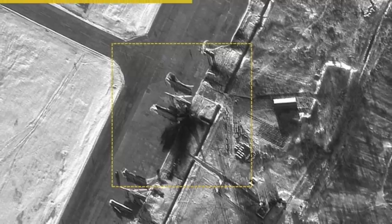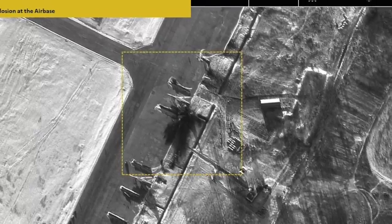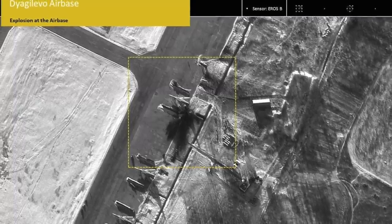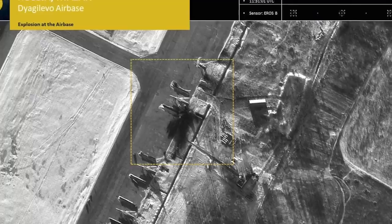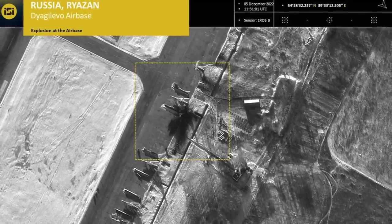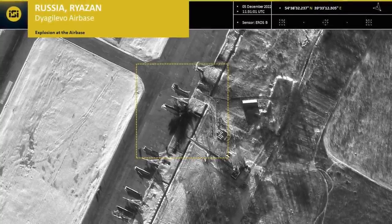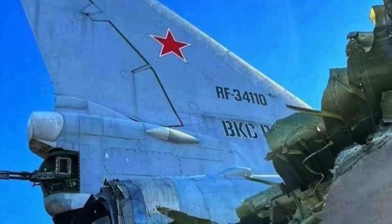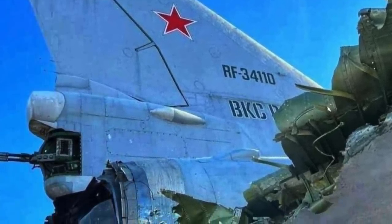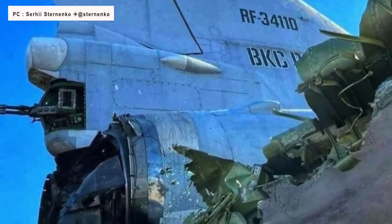Satellite imagery published by Imagesat International shows a damaged Tu-22M3 Backfire bomber at the Diaghilevo airbase. The bombers have been used to blast targets in Ukraine to cripple the electrical grid. The attack took place near Ryazan, a city less than 150 miles or 240 km from Moscow. Images that have emerged on social media show one seriously damaged Tu-22M3 and pools of blood near it.